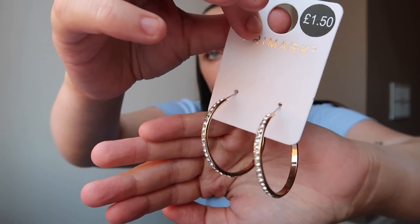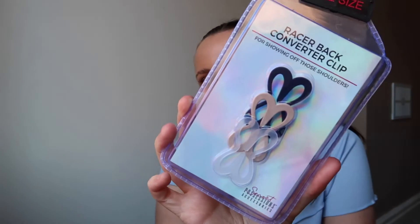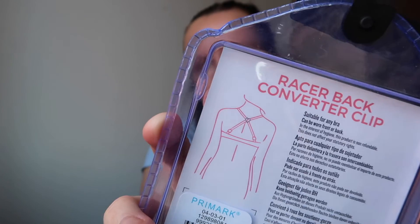Next I got these gold gemmed hoop earrings — great for a night out as a statement hoop without being too heavy. Primark earrings are perfect for nights out because it doesn't matter if you lose them. These were only £1.50. I also got this racer back converter clip for your bra — it basically converts your bra straps so they're hidden if you're wearing a revealing back top. You get three in a pack and it was only £2.